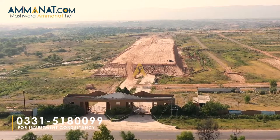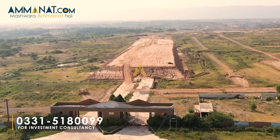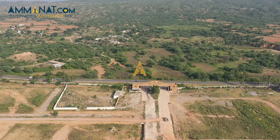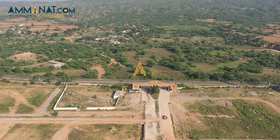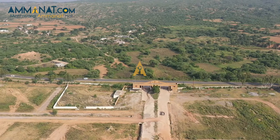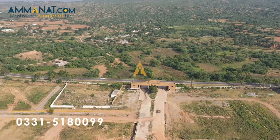Let's talk about the history of this part. This place was previously known as National Garden Housing Scheme. In 2019, Capital Smart City Management acquired it, and now it has been relaunched under the name Overseas Prime.